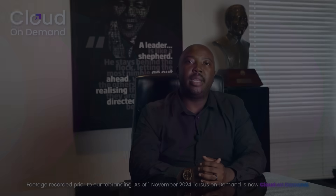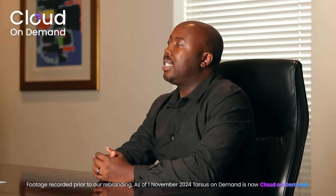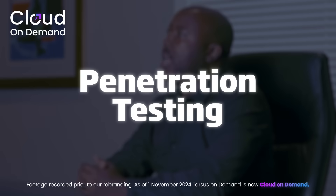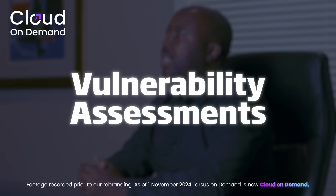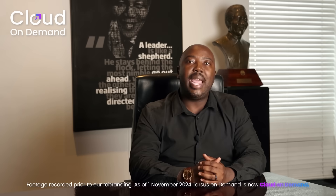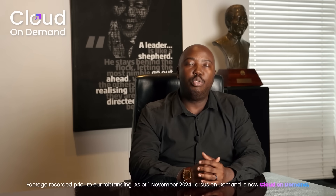A business needs to regularly look back at their security posture. A business can perform tasks like penetration testing, regular security audits, compliance checks and vulnerability assessments. This can reveal any loopholes in their security management, and if found, they can improve on that.